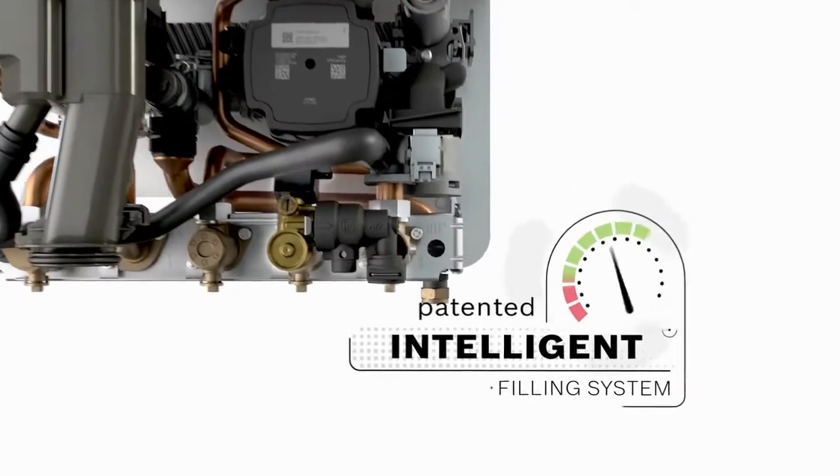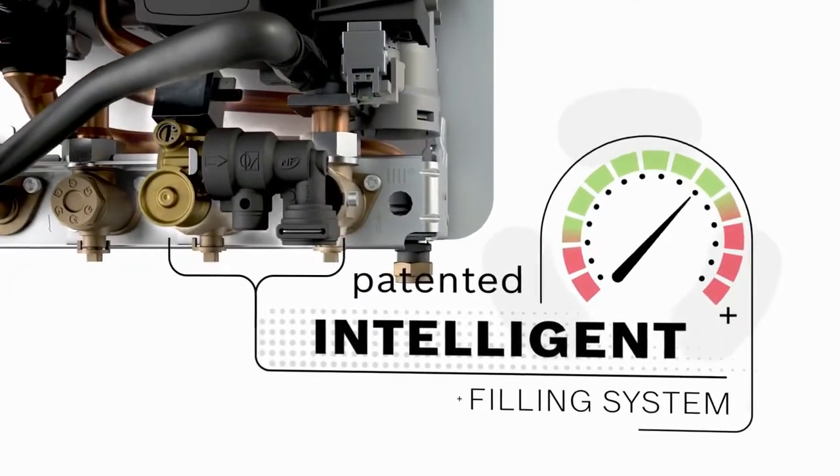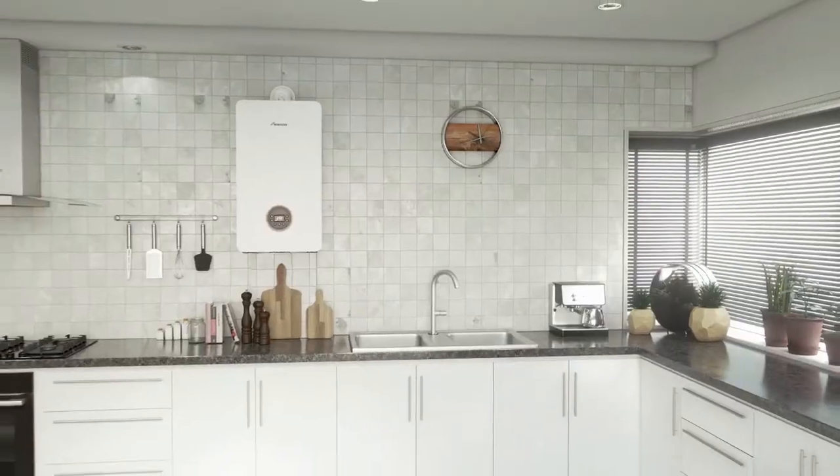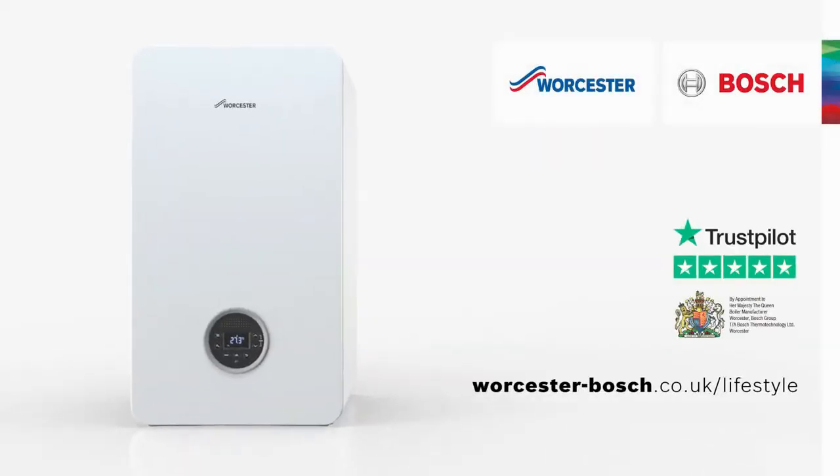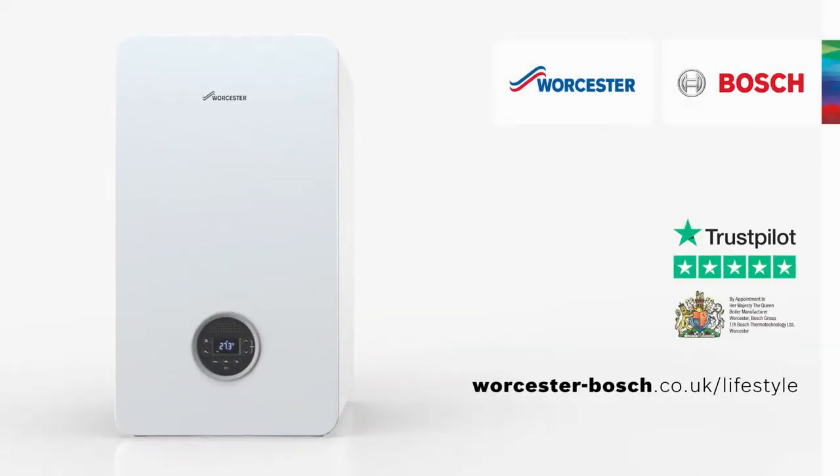Our pioneering intelligent filling system can be fitted to help prevent your boiler from losing pressure and keep it working at its best when you need it most. So if you are looking for a powerful new boiler packed with great features, the Green Star Life Range is the answer.